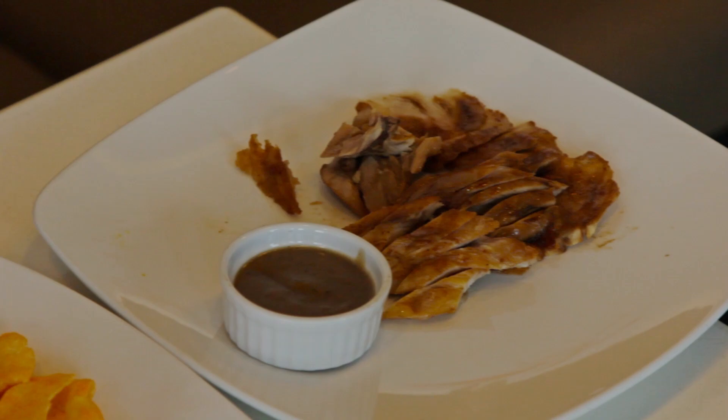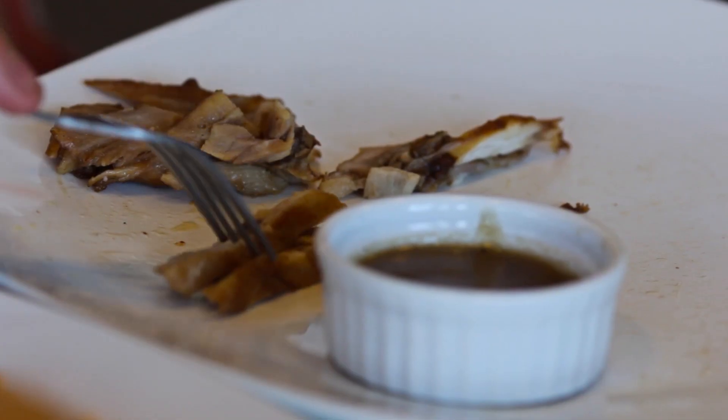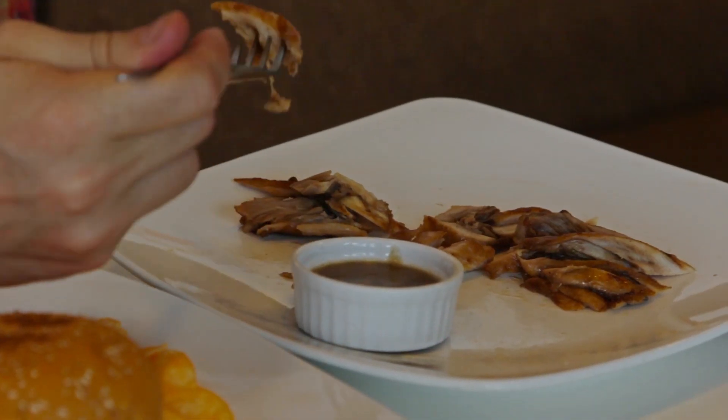This has been such a nice surprise. I wasn't sure what this was going to taste like going into it. I assumed some sort of chicken and that it would have a weird reptilian taste to it. This doesn't taste reptilian at all — it really tastes like a mammal.